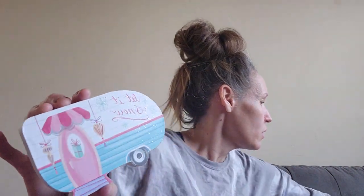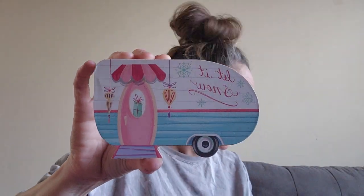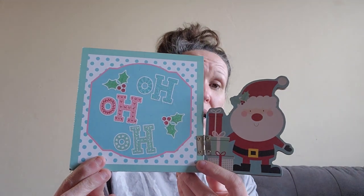This is another camper one — this one says 'Let It Snow' and has a cute little thing over the door, also 13 cents. Then I found these — also 13 cents. This one has a cute little snowman and says 'Have a Holly Jolly Christmas.' This one has Santa, says 'Ho Ho Ho,' and has a lot of glitter.